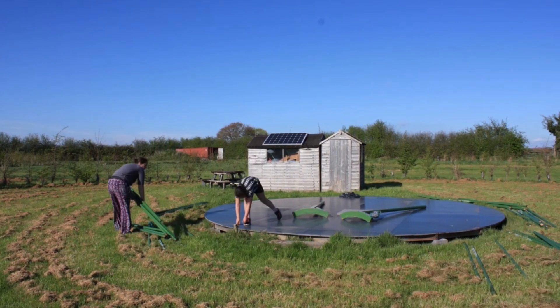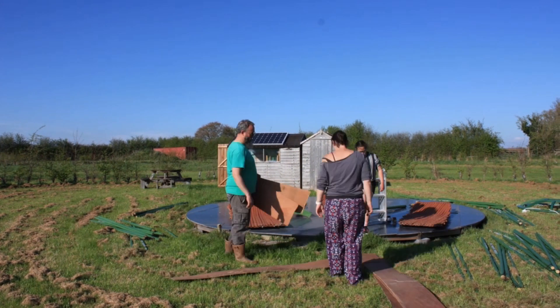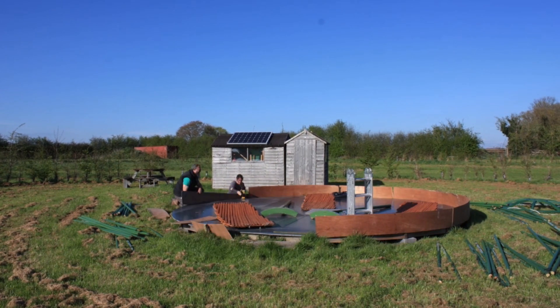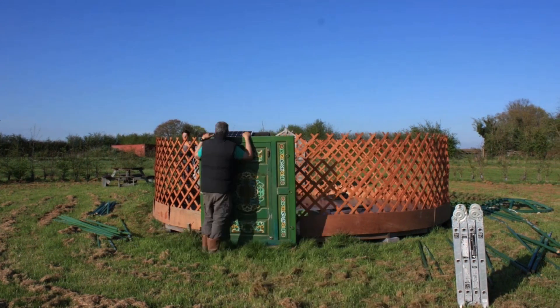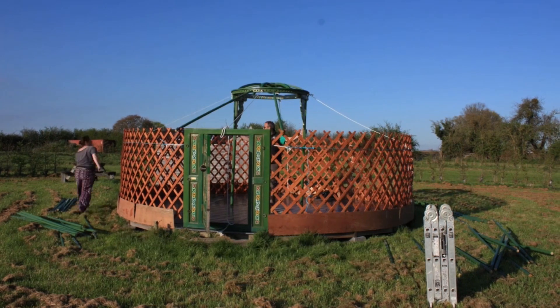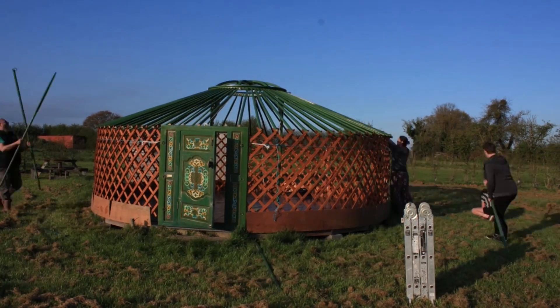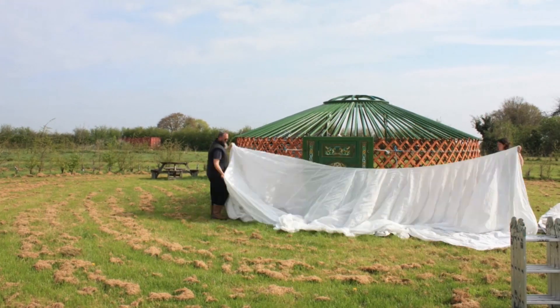Now on to our time-lapse of the yurt build. Obviously over the years we have put up and down these yurts around about nine times, so we should be really good at it now, and we have definitely got quicker. It used to take us two full days to put up a yurt, but now we can get it up in about five hours, which has made such a difference to the stress levels.